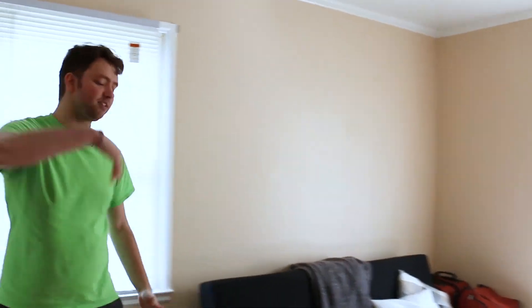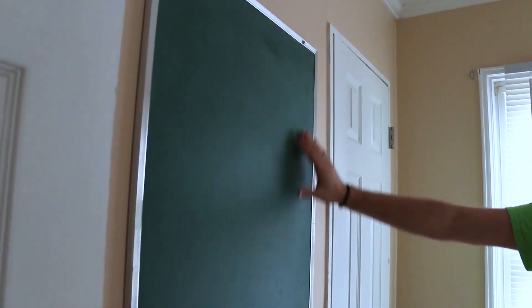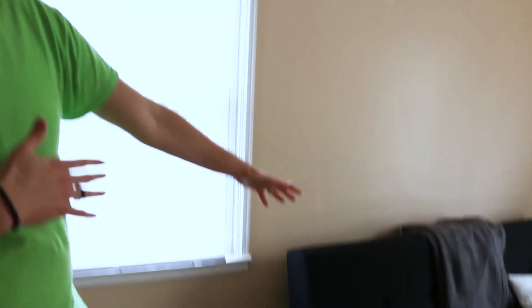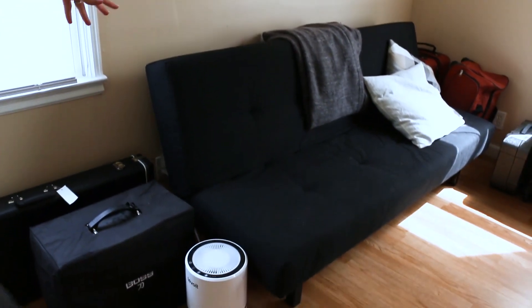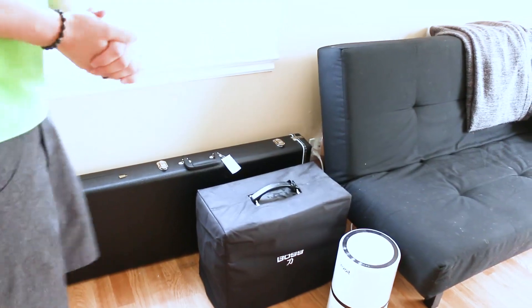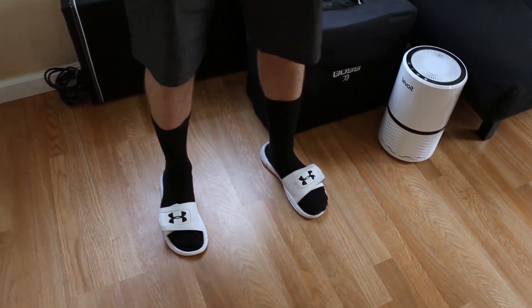Welcome to my studio! Come on in. This is where I put together all my brilliant ideas. The whiteboard is quite small for a reason - only the best ideas make it up here. Over on the left we got the futon, this is where I take my naps. I got a guitar I'll have to show you guys. And while I'm at it, I gotta ask you a style question, because my wife says no but I say she can't handle my swag.